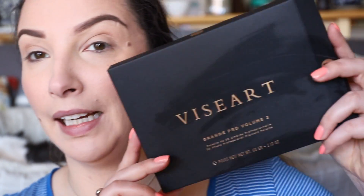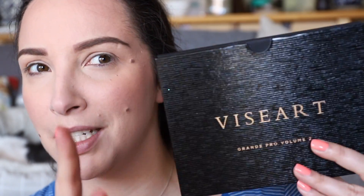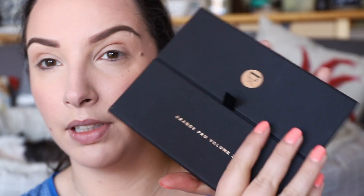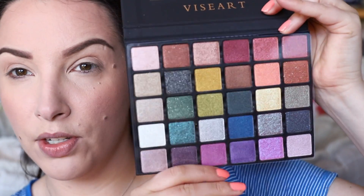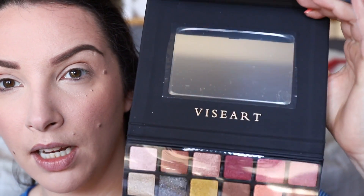The next thing is the Viseart Grand Pro Volume 2 - this is really cool, I haven't used it yet. It's an all-shimmer palette and it's limited edition. It comes in a nice sturdy slip case, and the palette itself is numbered - this is number 23 out of 3000, which is really rad. When you open it you can see all shimmer shades with a slip and a mirror. The Grand Pro 1 was all mattes, so it makes sense that this one is all shimmers.